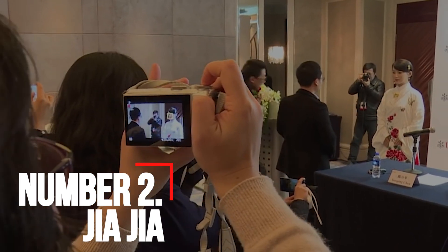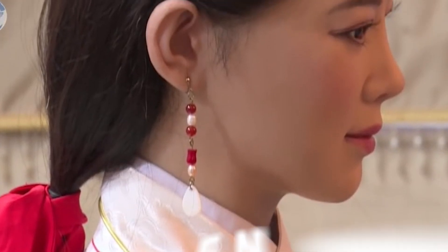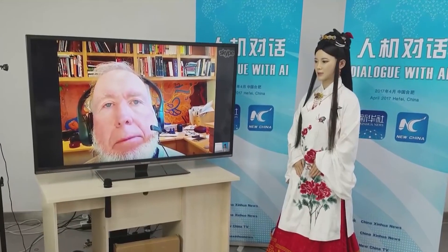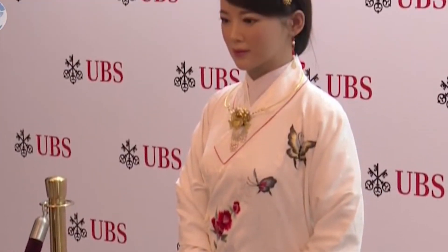Number 2: Jiajia. China's first humanoid robot, Jiajia, was created by the University of Science and Technology research team in China and is known for its realistic and attractive appearance. The robot can hold a normal conversation with a person, with nuanced facial expressions powered by speech generation algorithms and facial recognition technologies. This robot is also controlled entirely by cloud technology.